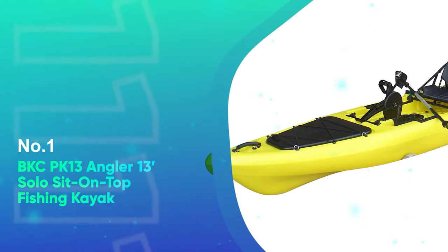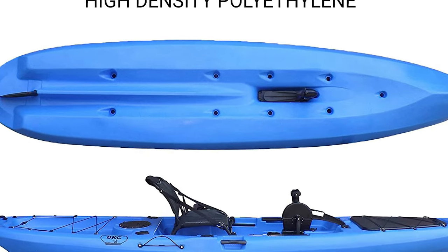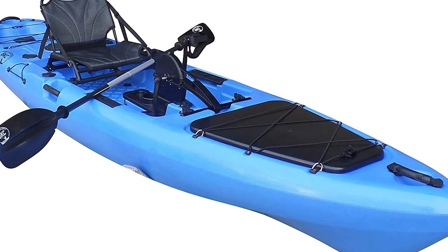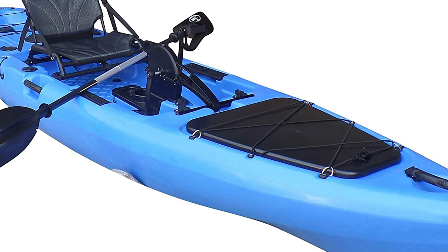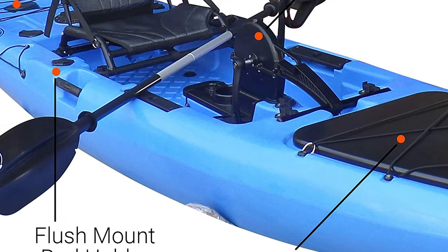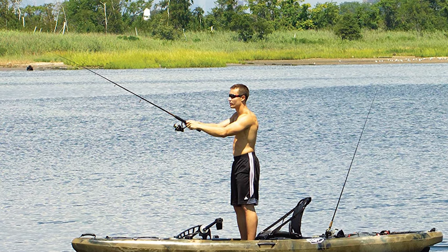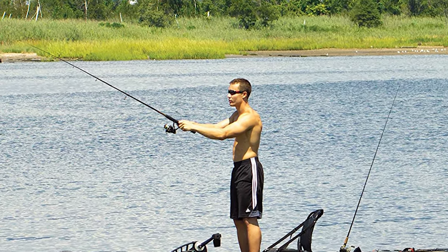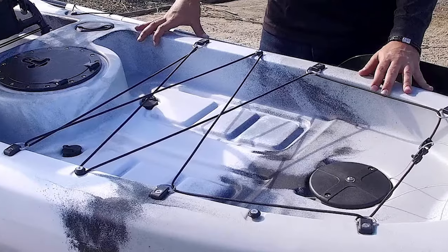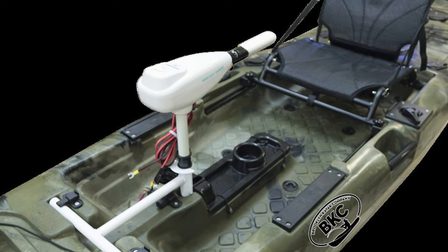Number 1: BKC PK 13 Angler 13-foot Solo Sit-on-Top Fishing Kayak. The Brooklyn Kayak Company PK 13 Angler might be one of the lightest pedal kayaks for fishing. That doesn't sound impressive until you consider that it's a fully rigged 13-foot pedal kayak that weighs only 80 pounds. The best part is that it doesn't compromise much to keep things light. You still get a sit-on-top fishing kayak with a whopping 550-pound weight capacity, spacious cargo areas, two waterproof hatches, a comfortable aluminum frame seat, and built-in rod holders. The pedal drive and hand-operated rudder make it easy to use and control, and the adjustable foot straps are a definite plus too. Although you likely won't use it much, it includes a paddle and can be upgraded with a trolling motor.